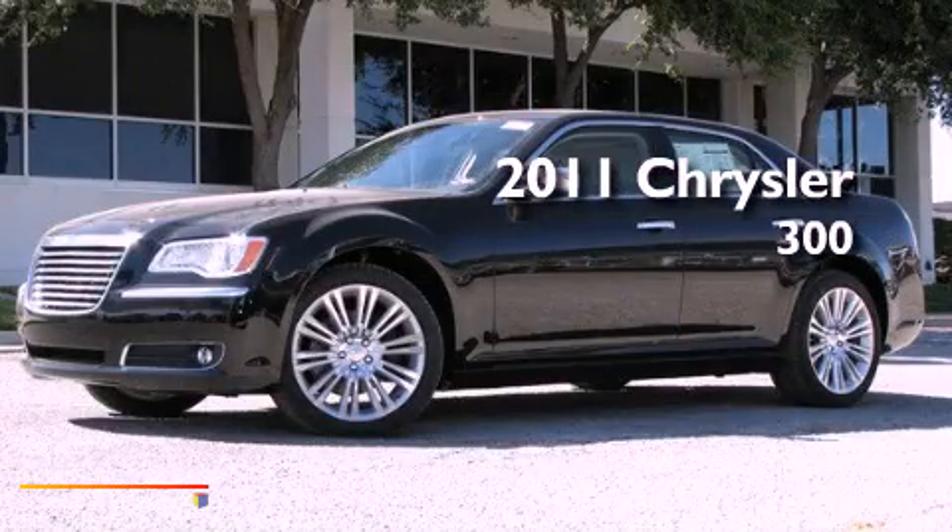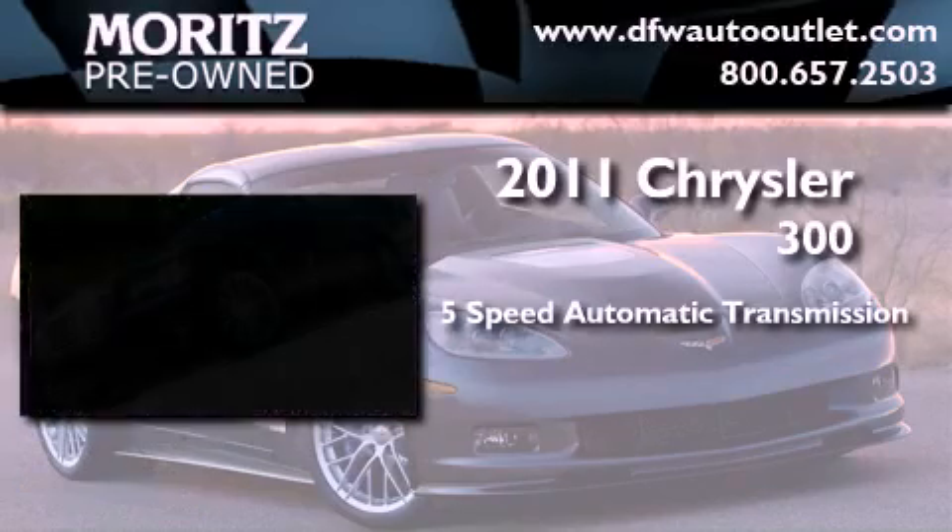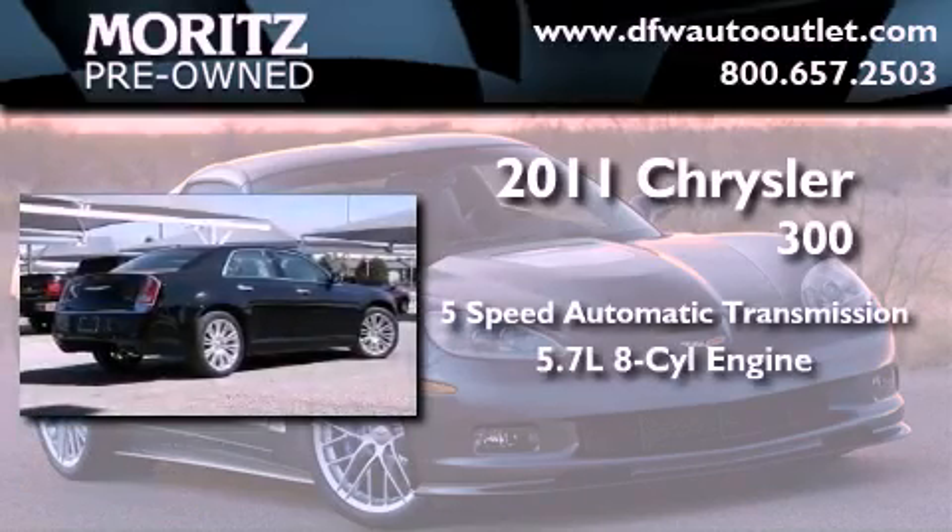This is a brand new 2011 Chrysler 300. This four-door sedan has a five-speed automatic transmission and a 5.7 liter V8.